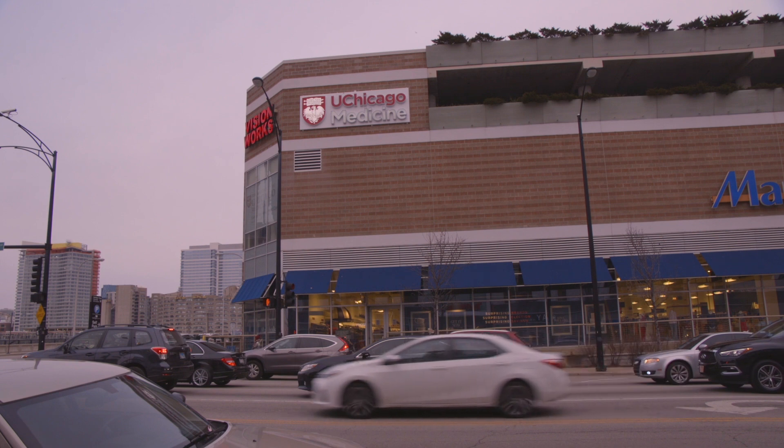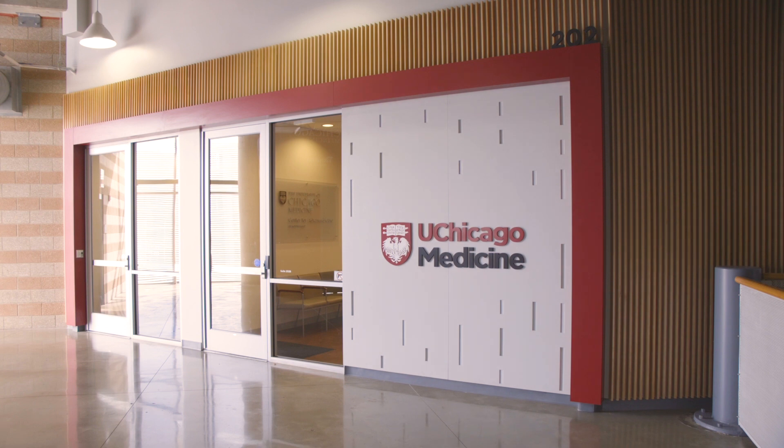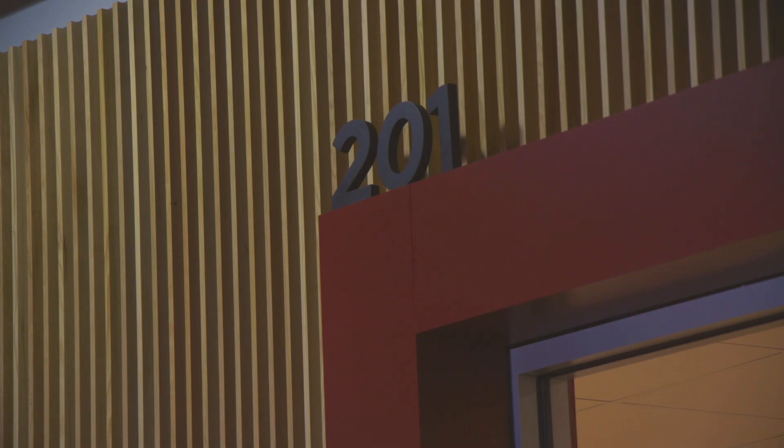The UChicago Medicine brand is expanding, starting with its new ambulatory clinic in the South Loop located at 1101 South Canal Street on the second floor of the Southgate Market Mall. The new sign is highly visible outside the building when you're driving along Canal Street and it's very visible inside the mall itself.